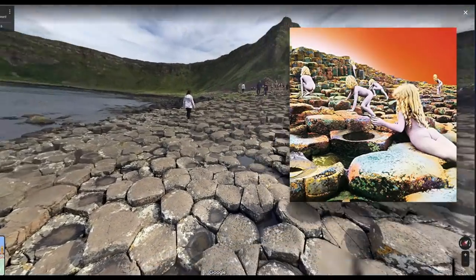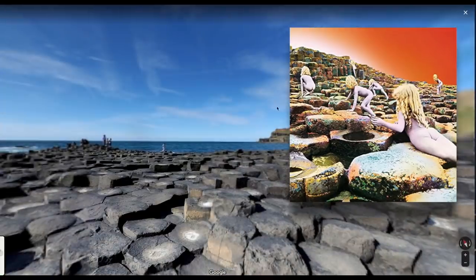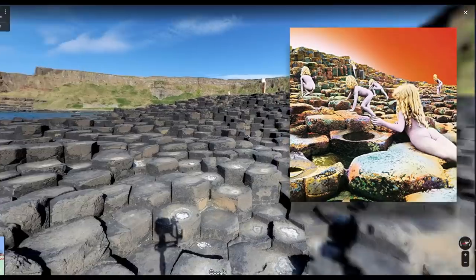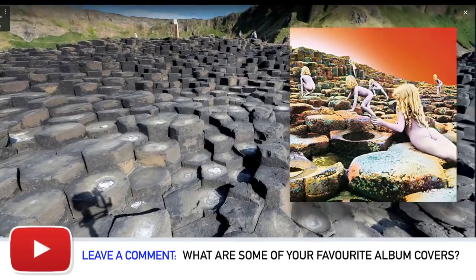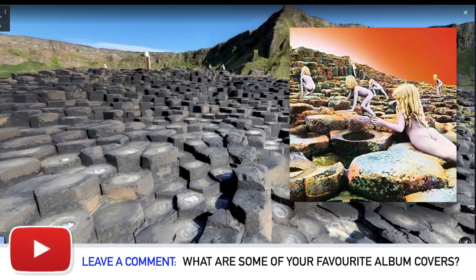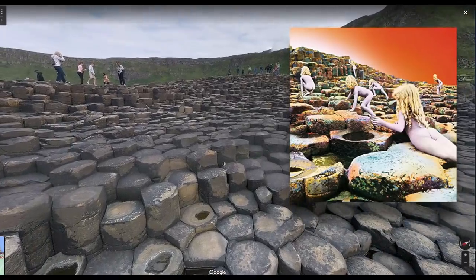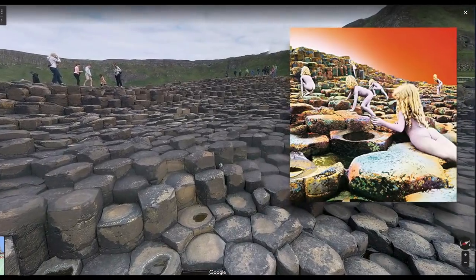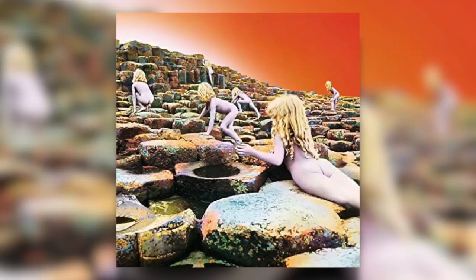The Giant's Causeway is an area of about 40,000 interlocking columns, the result of an ancient volcanic eruption, located on the north coast of Northern Ireland about three miles from the town of Bushmills. From these images, you get a really good sense of the landscape where the kids were photographed. While 11 kids appear on the cover of Houses of the Holy, only two were actually photographed — brother and sister Stefan and Samantha Gates. The photoshoot took a painstaking 10 days. Photographer Aubrey Powell wanted a certain light but never quite got it due to the constant rain and clouds. Some tinting effects were added in post-production to get the effect you see on the album cover, which is one of Zeppelin's best.